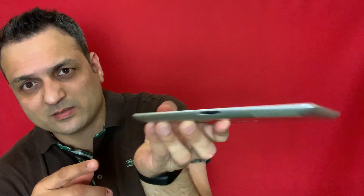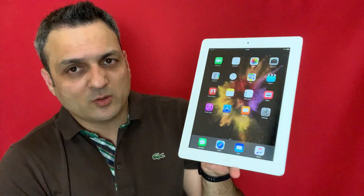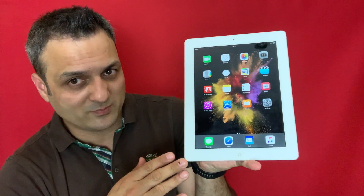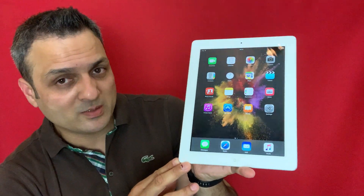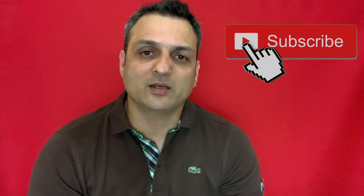This iPad comes with an old-style 30-pin charger and you can download iOS 9.3.5. Today we are going to download a few apps and games, and also we're going to have a short comparison about how this iPad is behaving and working in 2020, and if you can grab maximum out of this iPad and if it will bring value for your money. If you're new to the channel, don't forget to subscribe and hit the bell icon so you get all the latest notifications.